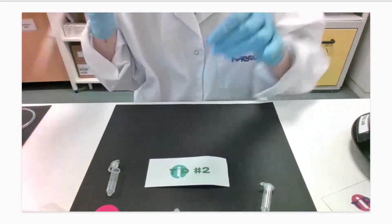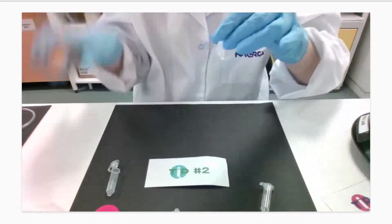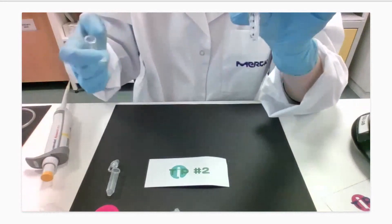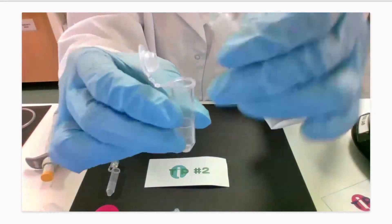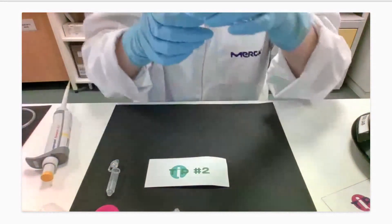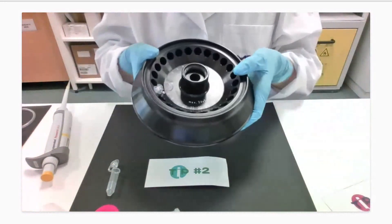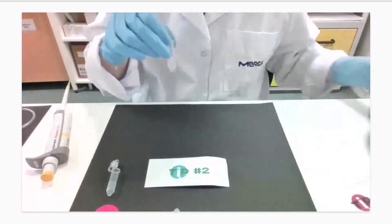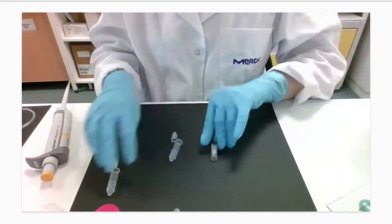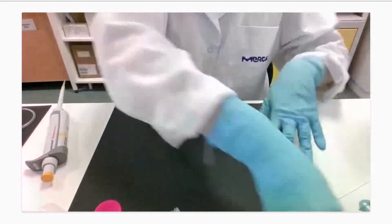Tip number two is about recovery. As Pavel mentioned, this is a thin and narrow filter cup — you may not have pipette access. So perform a reverse spin: take your filter cup, flip it upside down inside your concentrate collection tube, put it back in the centrifuge for one last spin, and you'll recover every single microliter of your concentrate.